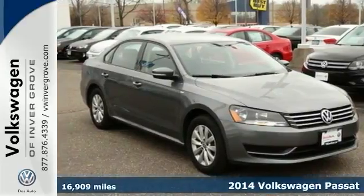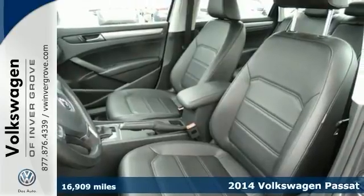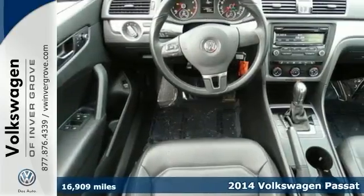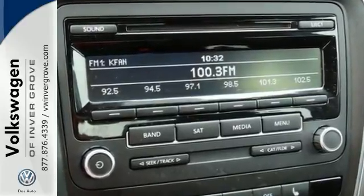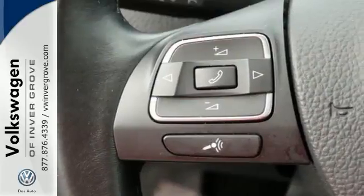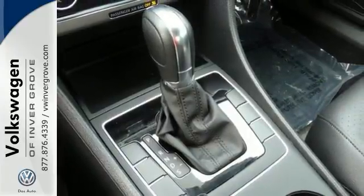We feature 100% inspected vehicles like this 2014 Volkswagen Passat. This is a one-owner Volkswagen — it's the 1.8T Wolfsburg Edition, and you won't find a better car around than this terrific-looking Passat. It has heated seats and keyless entry, traction control, and much more.